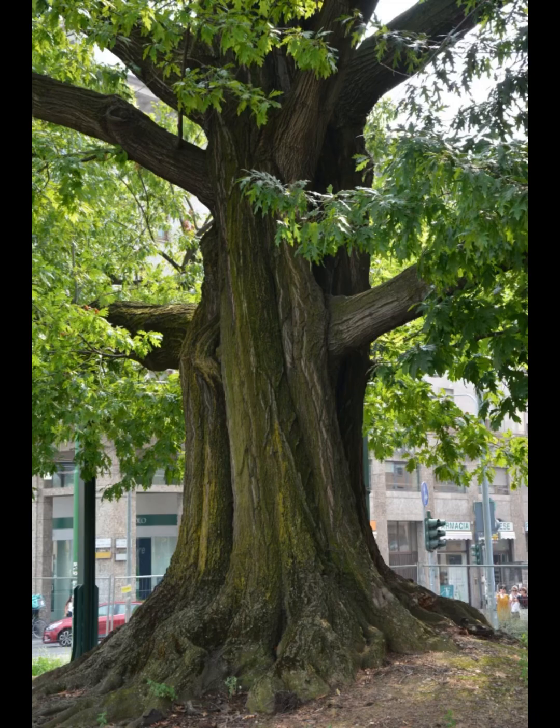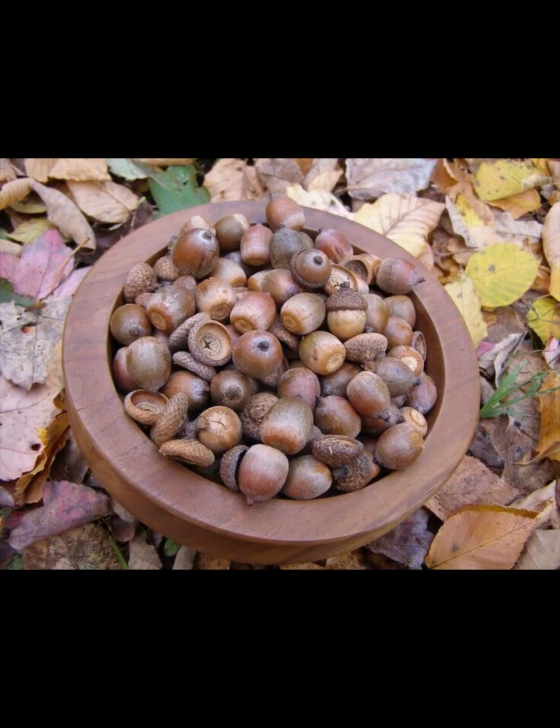Oaks are known to support hundreds of butterfly and moth species. Some Native American tribes used northern red oak bark for medicine to treat bronchitis infections as well as heart problems, and even used it as a disinfectant. Northern red oak acorns were also used as an important food source for Native Americans.